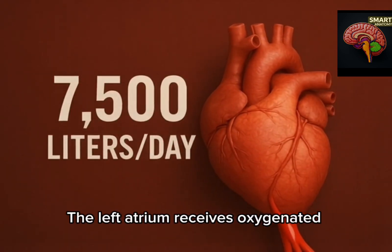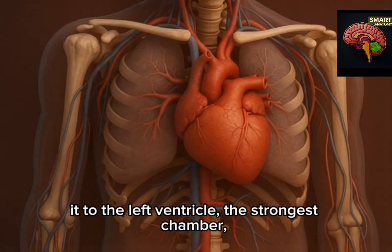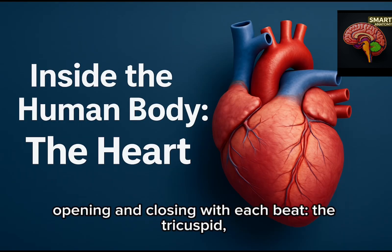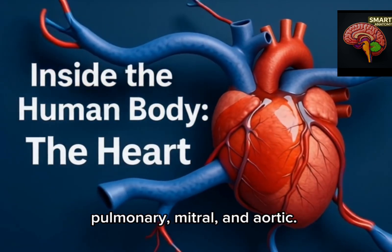The left atrium receives oxygenated blood from the lungs and passes it to the left ventricle, the strongest chamber, which pumps it to the entire body. Valves between the chambers act like one-way doors, opening and closing with each beat: the tricuspid, pulmonary, mitral, and aortic.